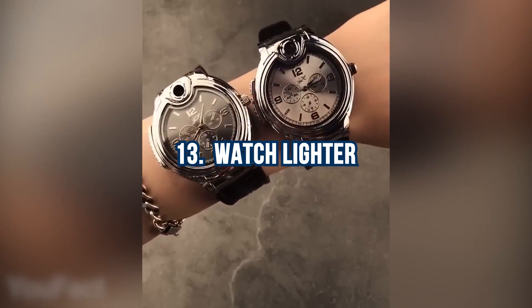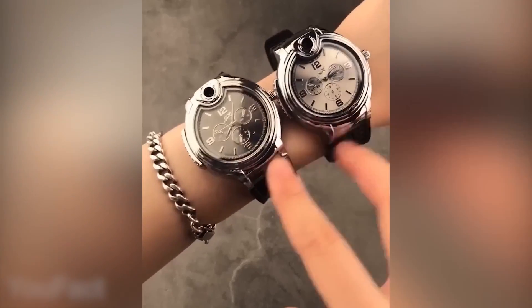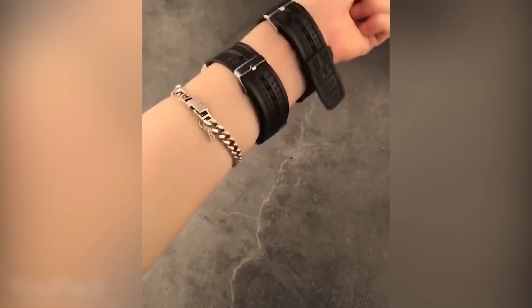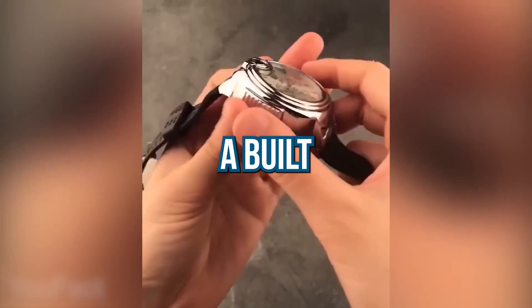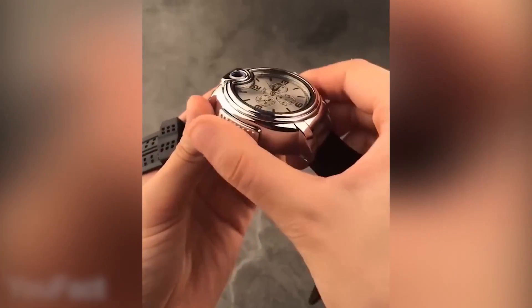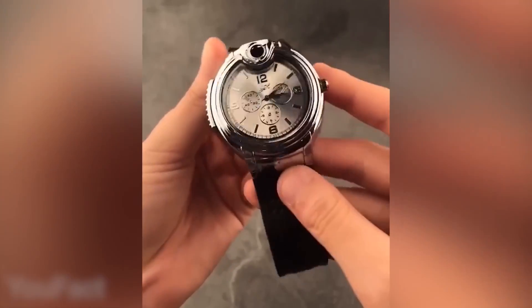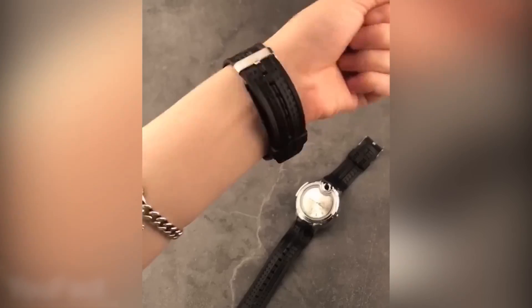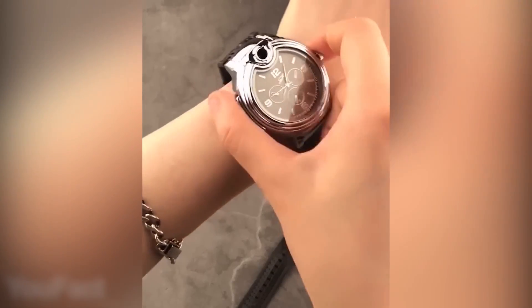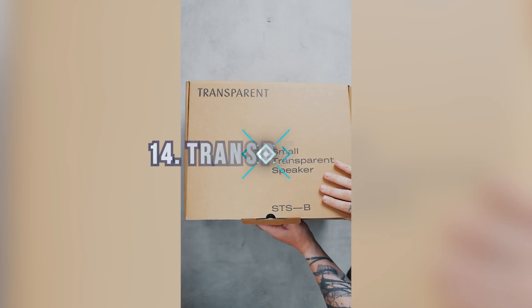Number 13: Watch Lighter. Like something out of a James Bond movie, this seemingly ordinary watch is extraordinary. Its stainless steel case and comfortable strap make it a classic timepiece, but it holds a surprising feature — a built-in lighter fueled by butane, cleverly activated by a small lever on the left side. The watch also allows easy refilling through a designated hole. Before embarking on any mission, you can enjoy your cigar in style.